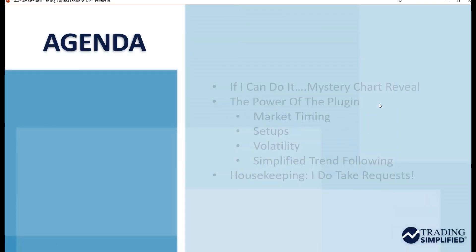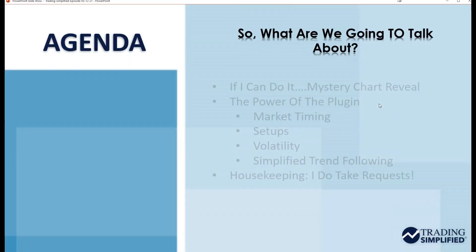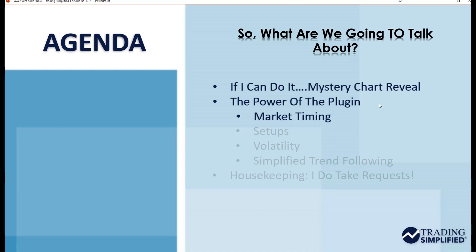Dave Landry here from DaveLandry.com. This is Trading Simplified. So what are we going to talk about? I want to continue my discussion on 'if I can do it, so can you' with a mystery chart reveal. I'm not going to go into a lot of details this week because of the changing conditions — we're not going to have any new mystery charts likely trigger, so we'll just cover that real quickly. And then I want to get into the power of the plug-in, talk a little bit about market timing, show you some setups you could use with the plug-in to help you trade markets, and talk a little bit about volatility.